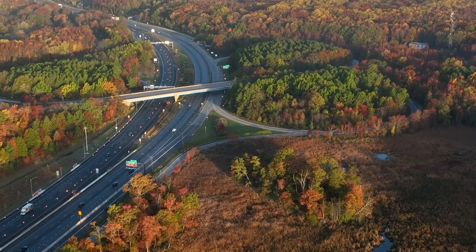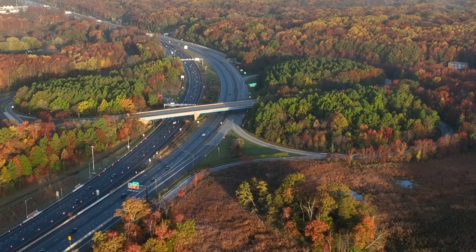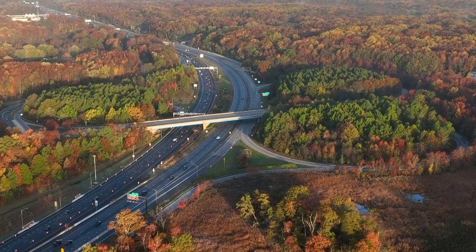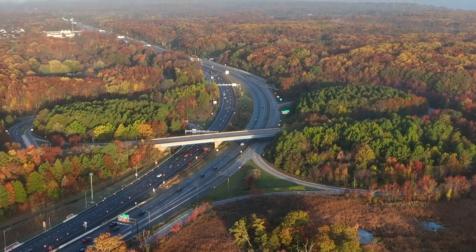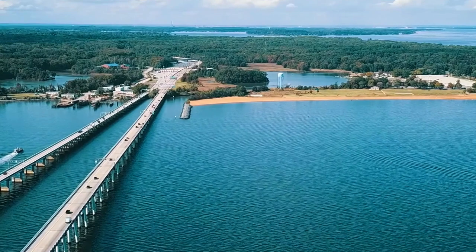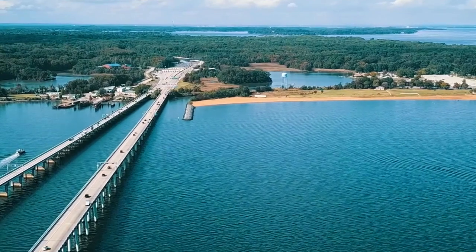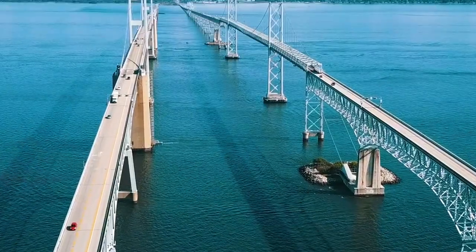This scenic byway stretches nearly four and a half miles, connecting the eastern and western shores of Maryland over the Chesapeake Bay, which is famously known for its blue crabs. When the toll bridge opened in 1954, it was one of the world's longest continuous over-water steel structures. The parallel span was added later in 1973. The bridge is part of U.S. Route 50 and U.S. 301.